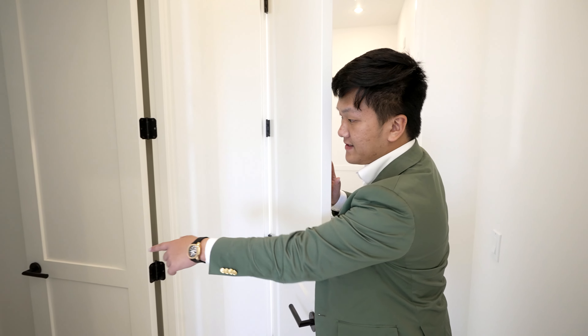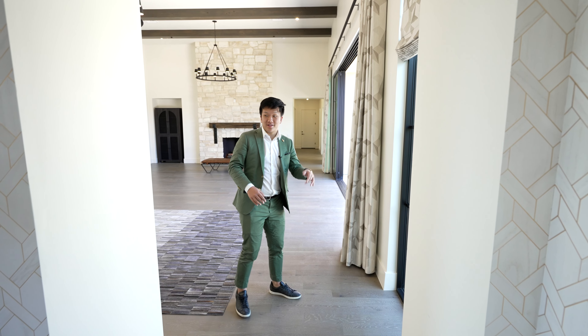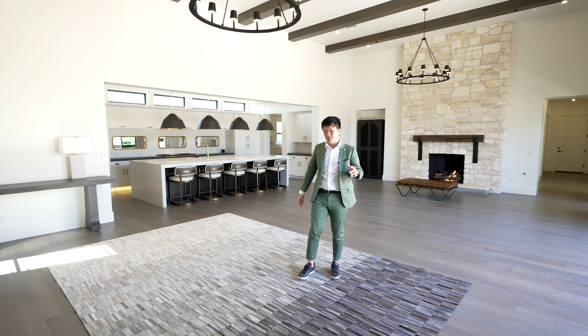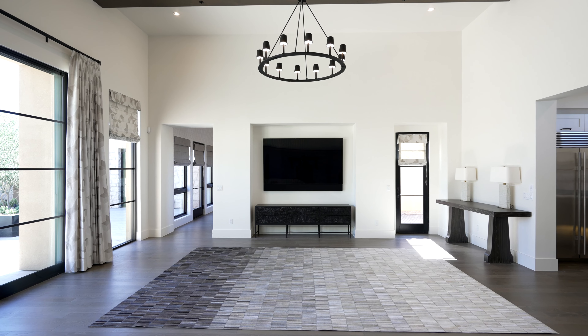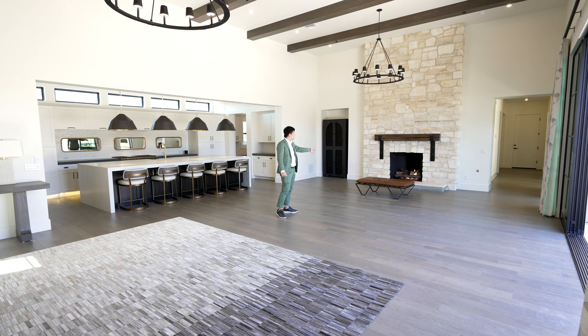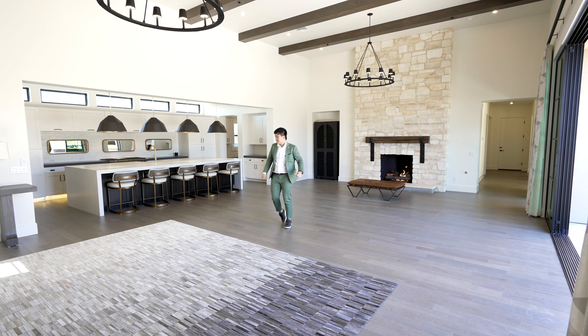On our left there's also a walk-in closet. Now walking into this incredible great room — you can see high ceilings with wooden finishes, just like the Malibu compound we toured. There's an incredible huge TV area, and over on the other side of the entertainment area, you have a built-in gas fireplace with an incredible rustic back design.